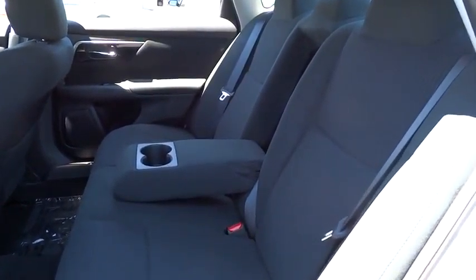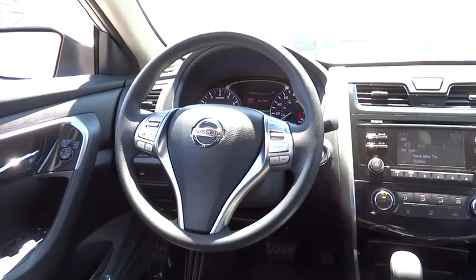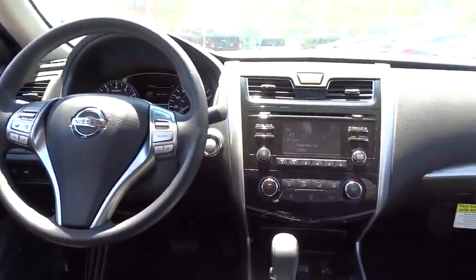Cruise control, power windows, passenger airbag, remote power door locks, trip computer, speed proportional power steering, tachometer, power mirrors.